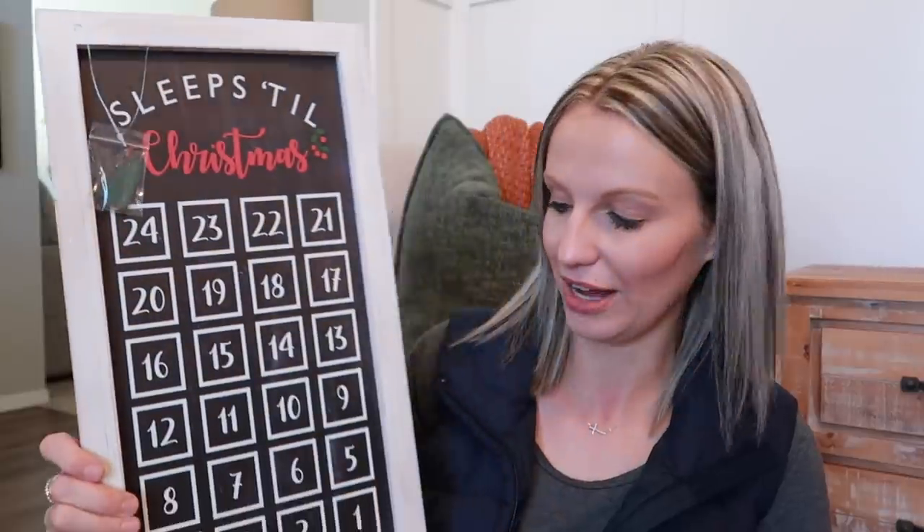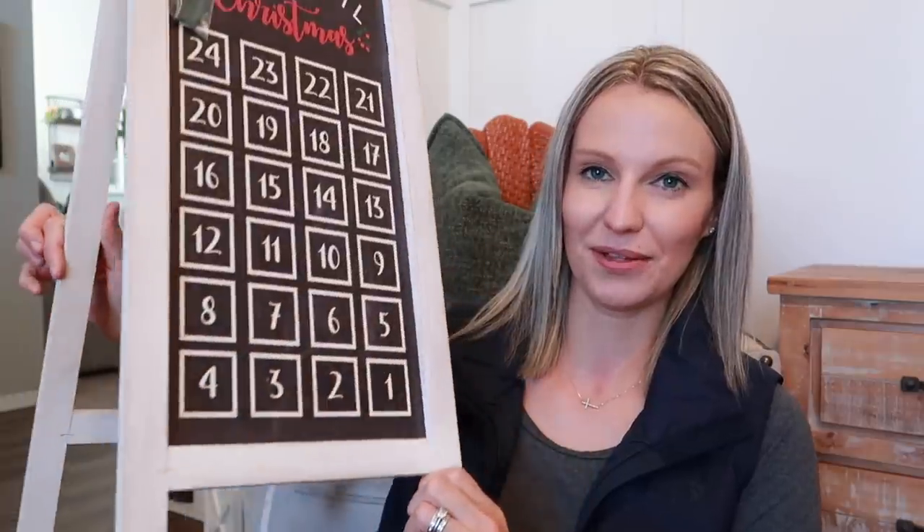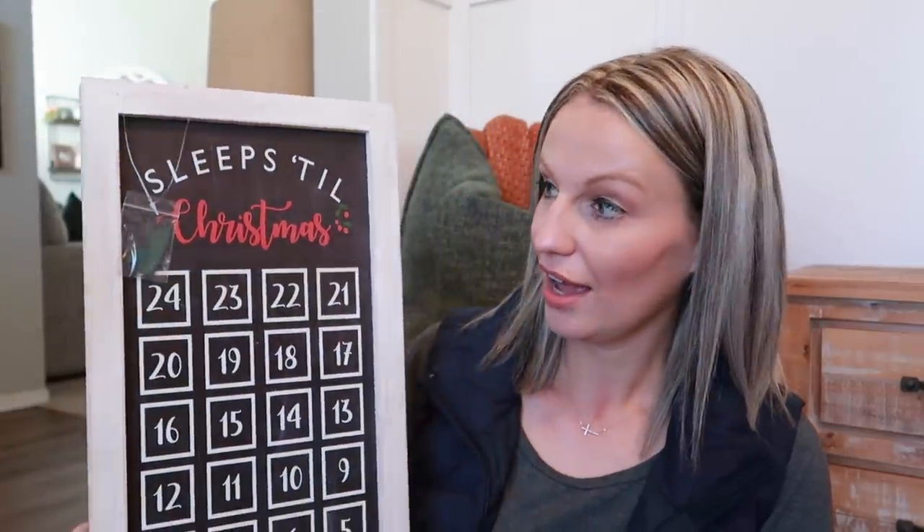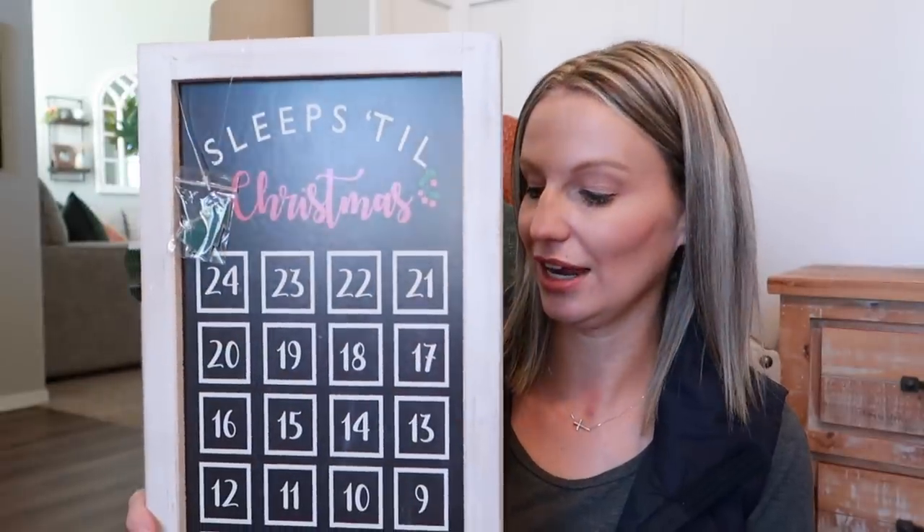I also picked up this 'Sleeps Till Christmas' easel. It was the last one my store had, and after half price it was $15. It comes with a little galvanized metal tree magnet and the kids would have so much fun sliding it like a fun advent calendar. It opens up like an easel and it's a really good size. There are lots of different places you could put it — by the front door, in the hallway outside the bedrooms, or even at the base of a Christmas tree. I'm pretty sure it's cheaper at Hobby Lobby than at Kirkland's.